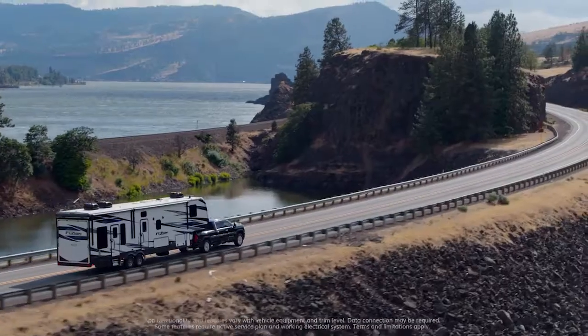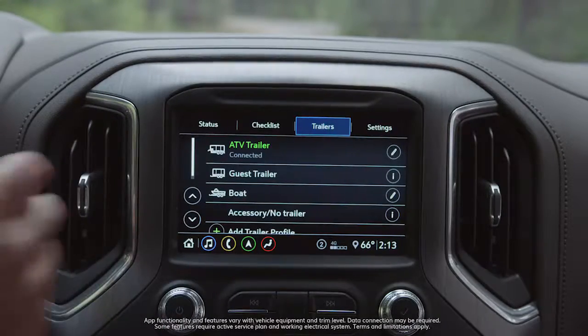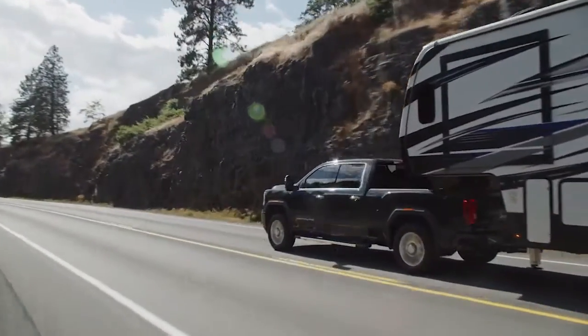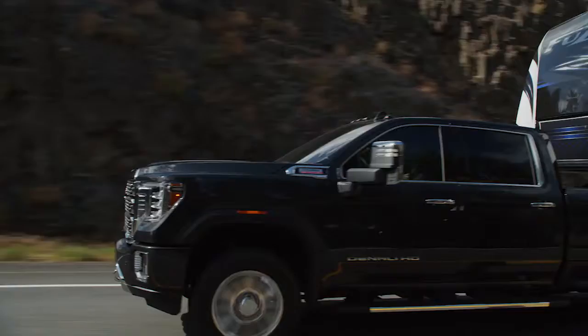Something we are delivering in this truck is an in-vehicle trailering app with the ability to input up to five trailering profiles. Whether you're towing something for work or your camper on the weekends, you'll be able to store that information in the center stack and recall it. Certain features for that trailer will be stored for you, like the brake gain setting, so you won't have to do that every time.